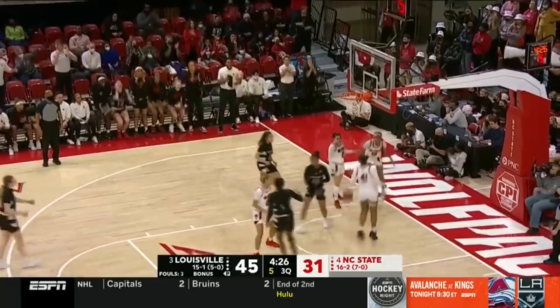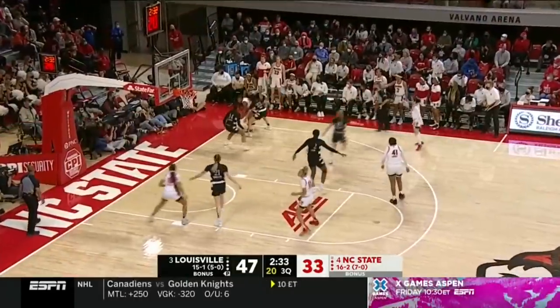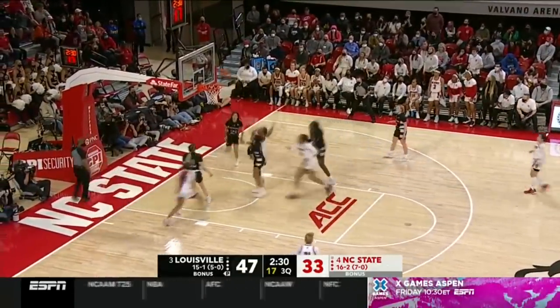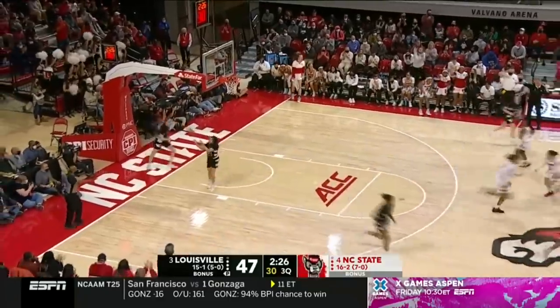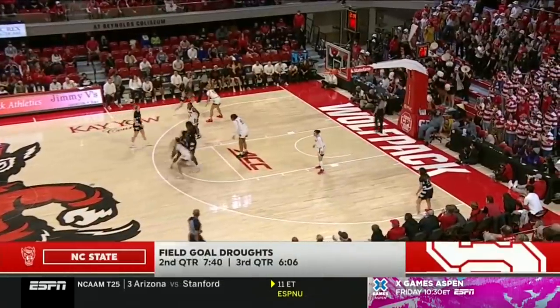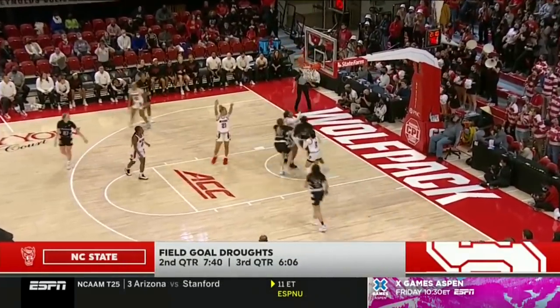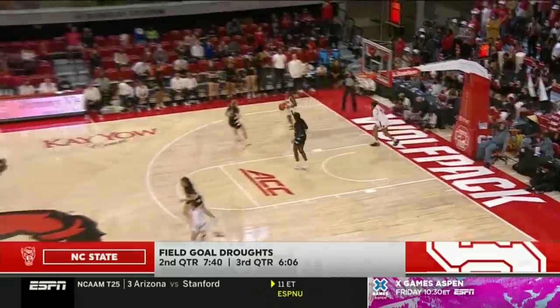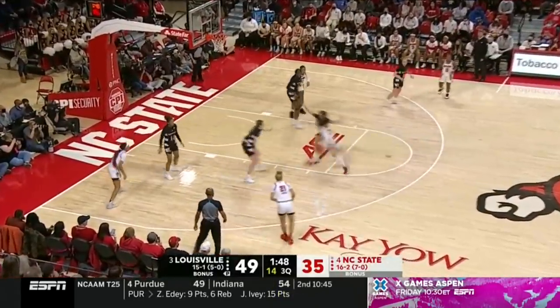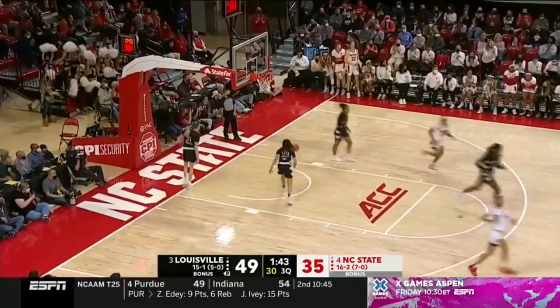Nice backdoor cut — Smith lays it in on the delivery from Dixon. Another offensive rebound as Johnson flags it down, she gets free and lays it in. That ended a six-minute drought without a field goal. NC State one-for-12 from three now, as Perez puts it in.